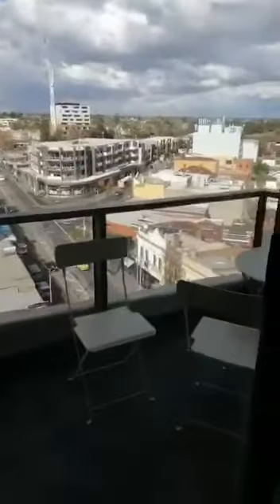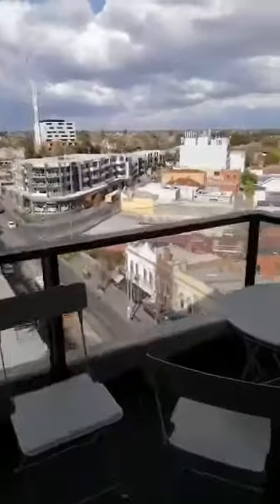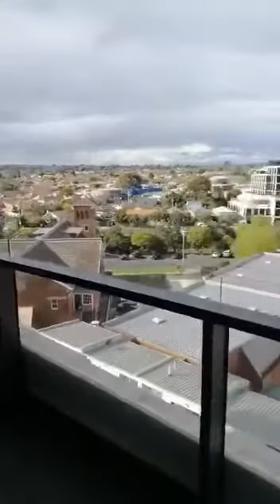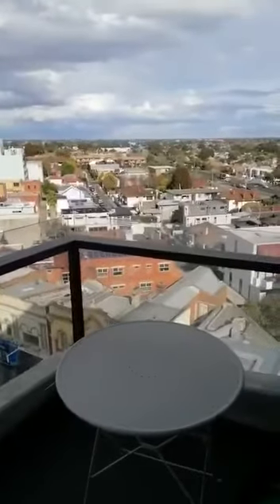This is the second balcony with a second view. Thank you guys!